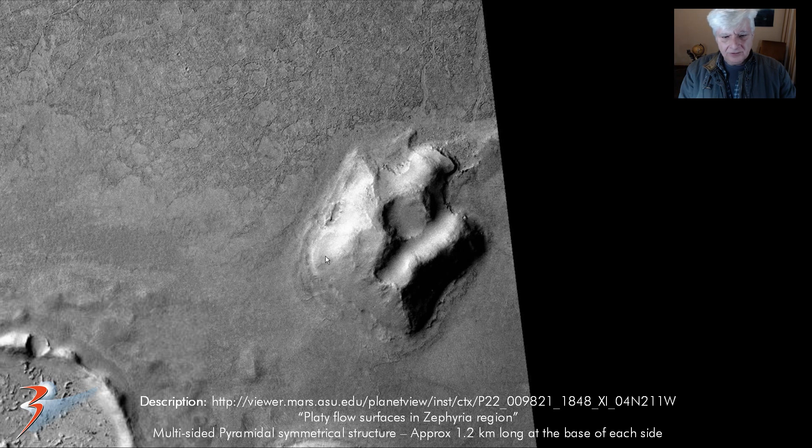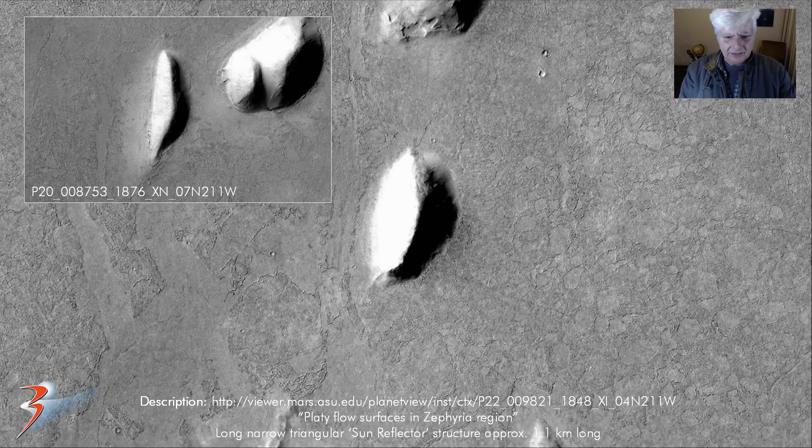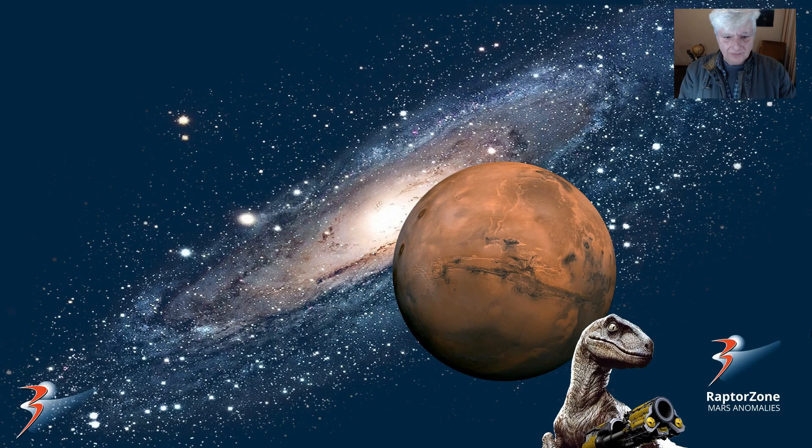And then I don't know what to call this structure, but it's definitely symmetrical with some geometry to it. These sides are basically 1.2 kilometers long, it's got a circular feature in the center, and this part's been carved out. In the middle of one side it's got a rectangular feature — so I don't know what that could be, but it does look very artificial. And then I found another one of these what I call the sun reflectors — there's the other one I showed you earlier. This one's about 1.1 kilometers long.